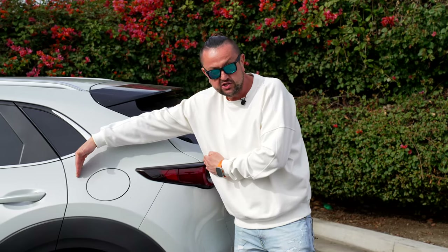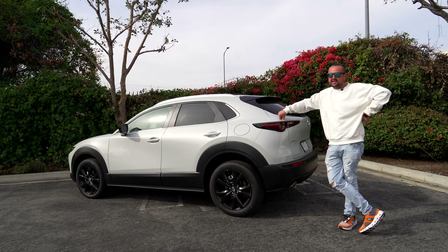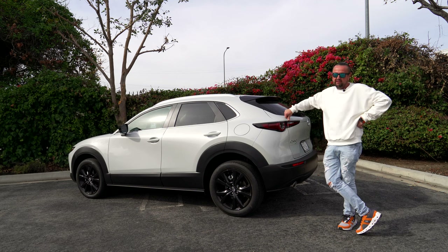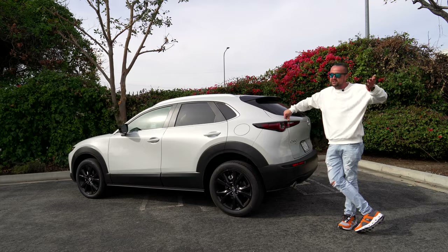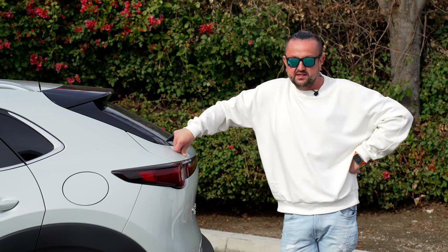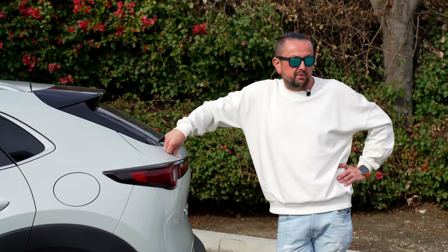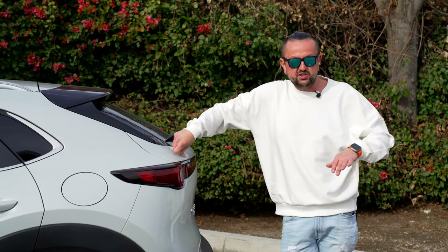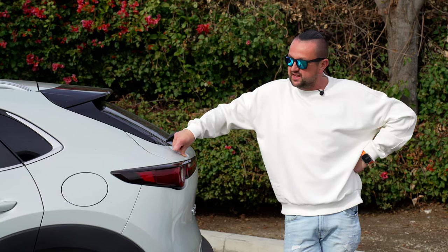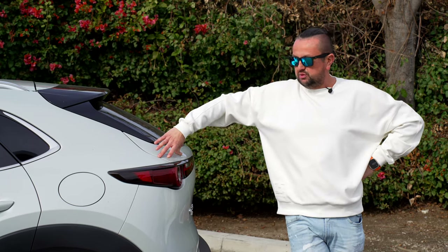The cargo space is not that much — the trunk lid does limit the opening. For me, with kids and needing to put a lot of stuff in the trunk, this car wouldn't fit my lifestyle. But if your lifestyle is simple and you're just traveling with your dogs, a friend, or heading out to Joshua Tree for the weekend, this car is perfect. It'll save you a lot of money on gas. Japanese cars like Mazda are so reliable — I could buy a used one and drive from Los Angeles to New York without worrying about it burning oil like a BMW.